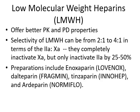The selectivity of these drugs on thrombin and factor Xa is a little bit different. It's anywhere from a two-to-one to four-to-one ratio in terms of their ability to block thrombin versus factor Xa. They completely inactivate Xa, but they only inactivate thrombin by one quarter to fifty percent.